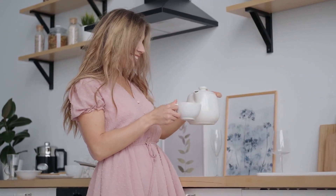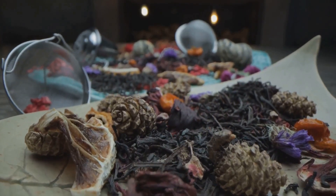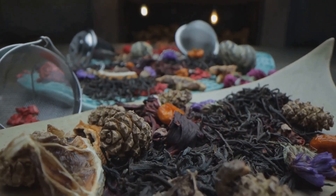Alright, enough with the theory. Let's get down to business — tea business. Here are a couple of my favorite foolproof blends to get you started on your tea blending journey.